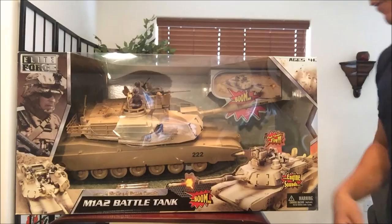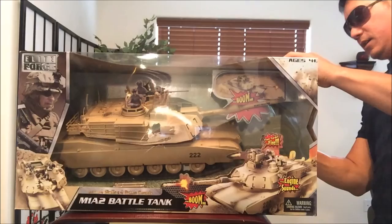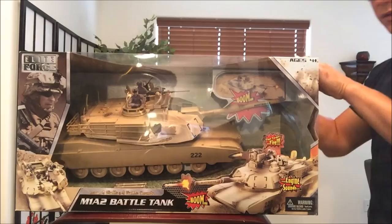Let's go ahead and unbox this. I hope you guys are super excited — I haven't done an exclusive toy review in a while. Don't forget to check out my boat review; I believe it's also Elite Forces. The lucky winner won that one last year.